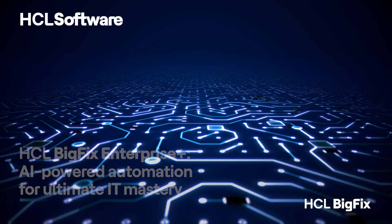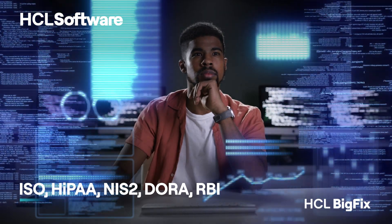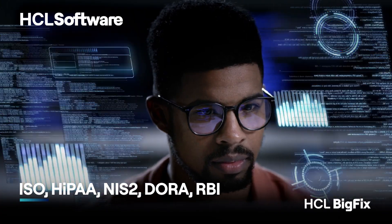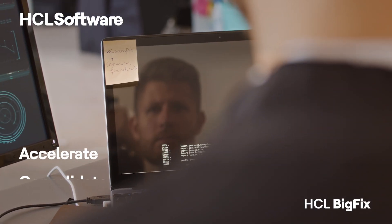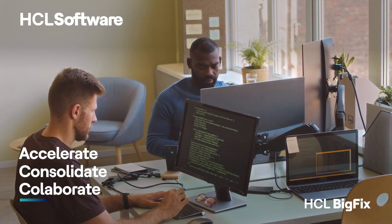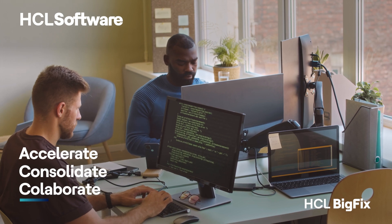HCL BigFix stands out with its continuous compliance, industry-specific benchmarks, customization, platform extensibility, and scalability. It automates the mundane, freeing you to focus on strategic initiatives, align C-suite IT and security to unleash innovation, and seamlessly conquer security gaps.